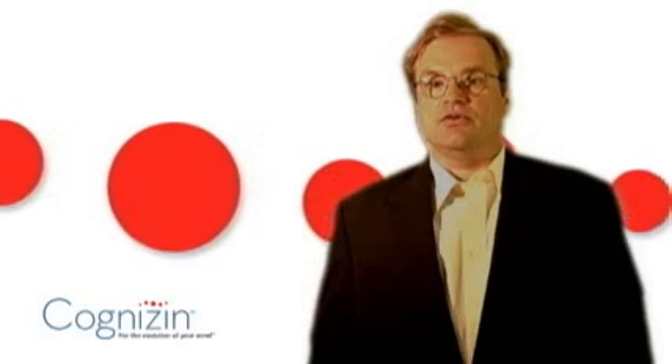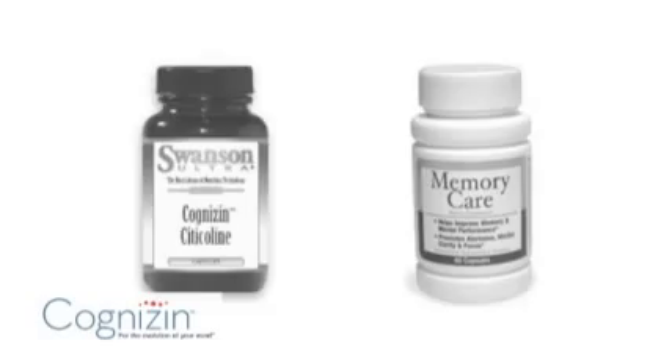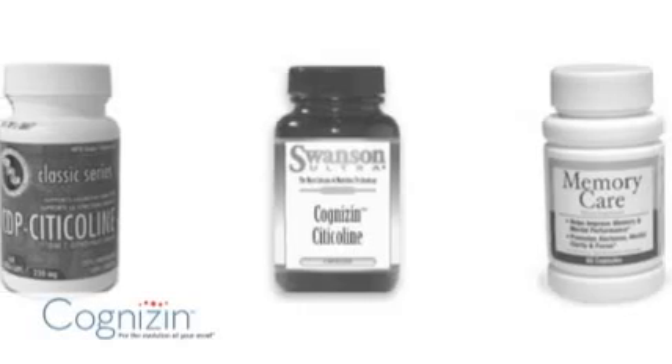These include, if one wants to support memory function, products like ginkgo biloba, phosphatidyl serine, phosphatidyl choline, and citicoline.